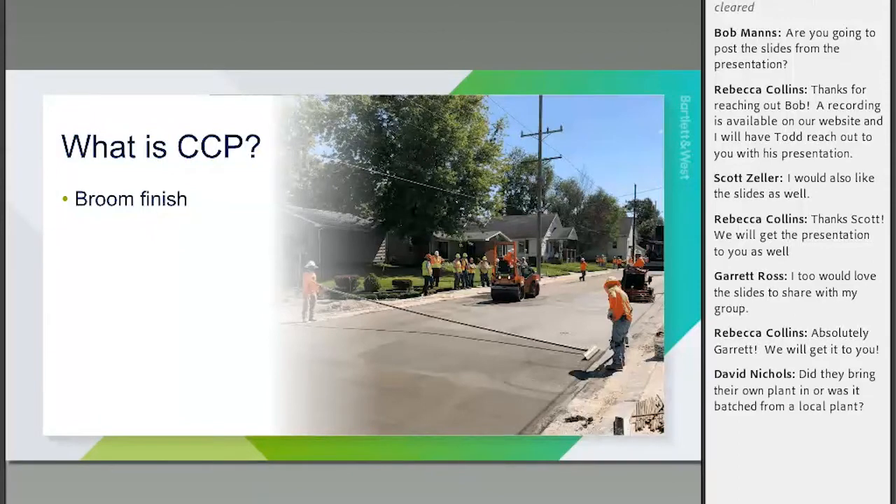What really makes CCP different from roller compacted concrete is all this finishing work — they actually finish it with a broom, tying it so you get the same type of finish as conventional concrete pavement. If you're a layperson driving the project later, you would never know it was compacted concrete pavement — it looks just like a conventional pavement project. That really elevates what the public sees.